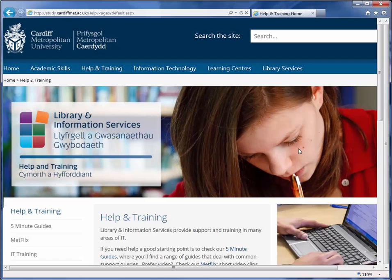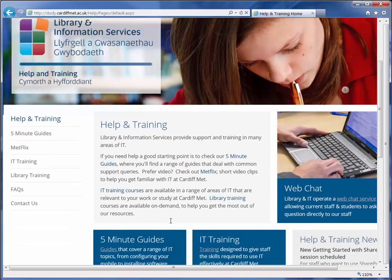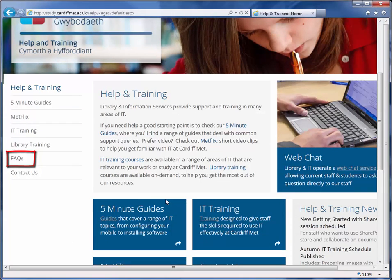The help and training site is your first port of call for getting assistance with all matters IT. The site includes a Frequently Asked Questions section, a series of short instructional videos which we call Metflix, and a 5-Minute Guides page.